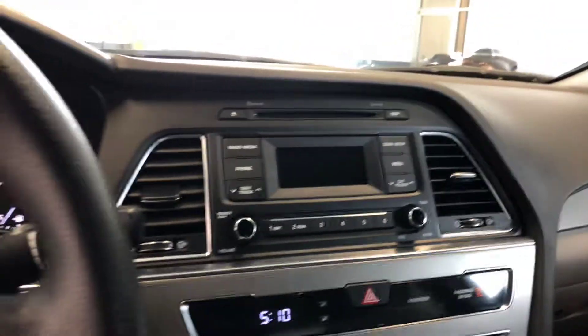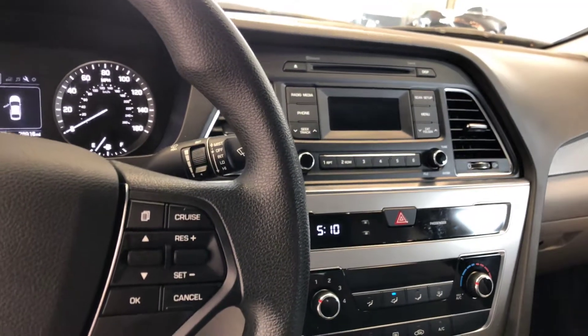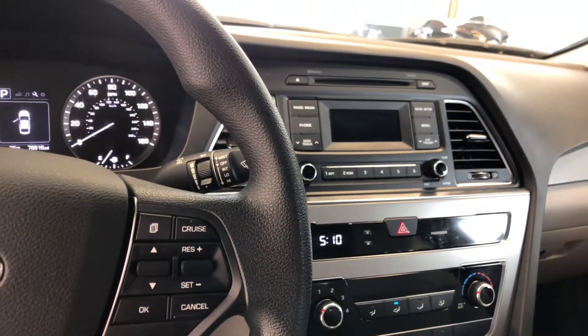It's an automatic. You can see more information about this vehicle at newtonnissan.com. Please keep in mind that this is a pre-owned vehicle, so it's available for a limited time.